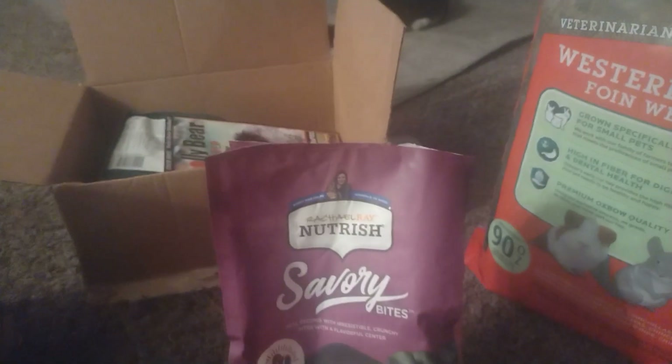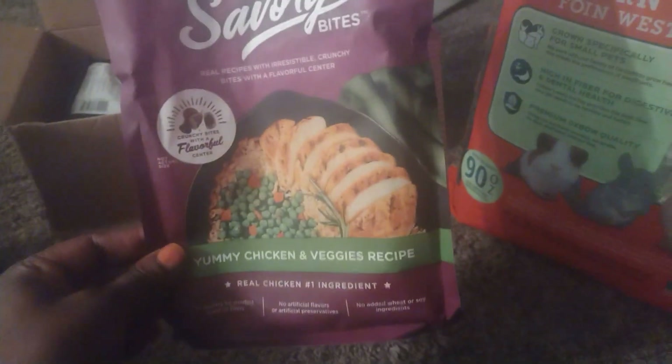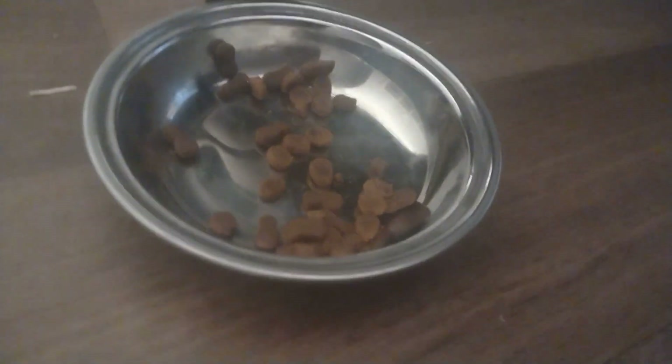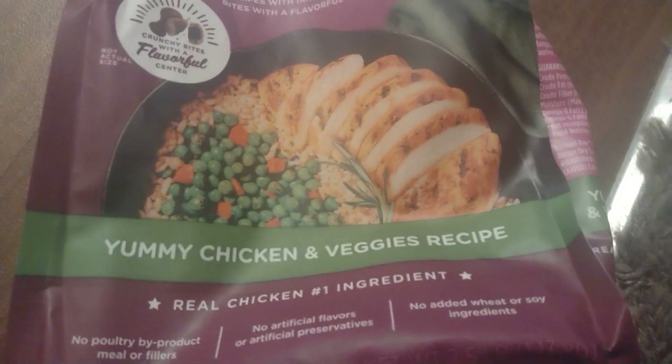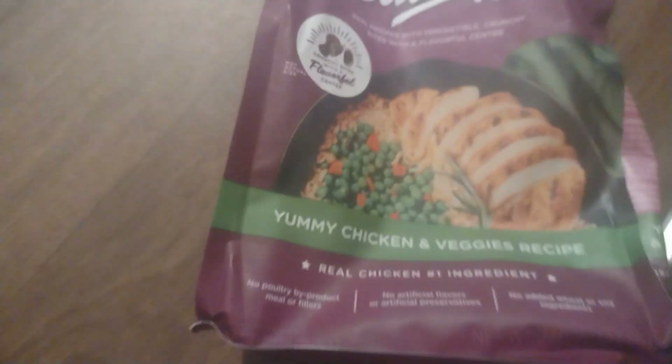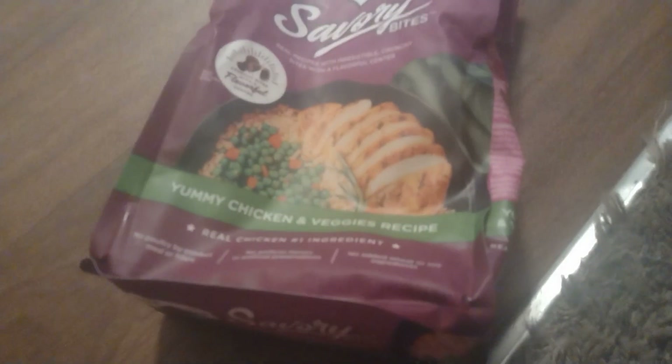I wanted to try this Rachel Ray's cat nutrition. I already gave her some — that's what it looks like — and she really seems to like it. I was worried if she'd like it or not, but she does. It was on sale so I went and got it. It's got a yummy chicken and vegetable recipe, no added wheat or soy, which I was making sure about. I got that from Walmart as well. It was seven something, and it was cheaper than the Fancy Feast I normally give her, about a dollar cheaper.